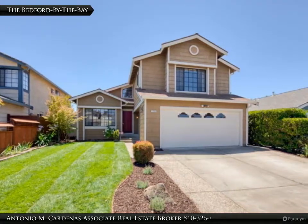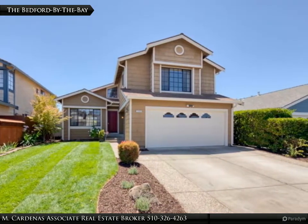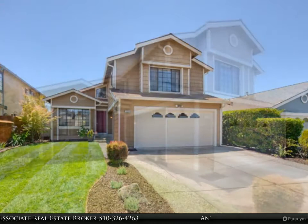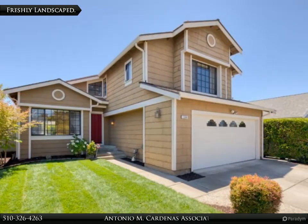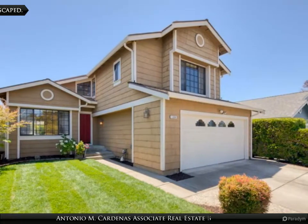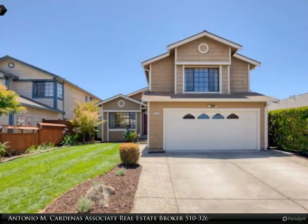Welcome to your new home. A beautiful Bedford by the Bay Citation home featuring 5 bedrooms, 3 full bathrooms, family and formal dining room, 2 car attached garage, and 1 bedroom downstairs adjacent to a full bathroom.